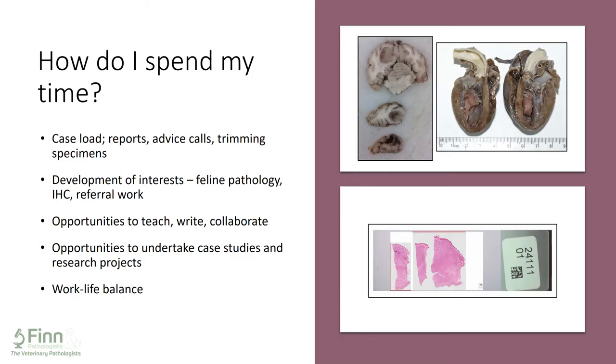The majority of our time is spent reporting cases — looking at slides and writing reports for clients. That is always our primary aim: to provide an excellent, fast service. There may also be phone calls from clients wanting to discuss a case, additional testing, advice on which samples to send, which test would be most appropriate, or how to do a post-mortem. A small number of cases require a pathologist to examine the gross specimen and trim it in — including, for example, a dog's brain where I found a tumour, and a cat heart, as I have a particular interest in feline cardiomyopathy.